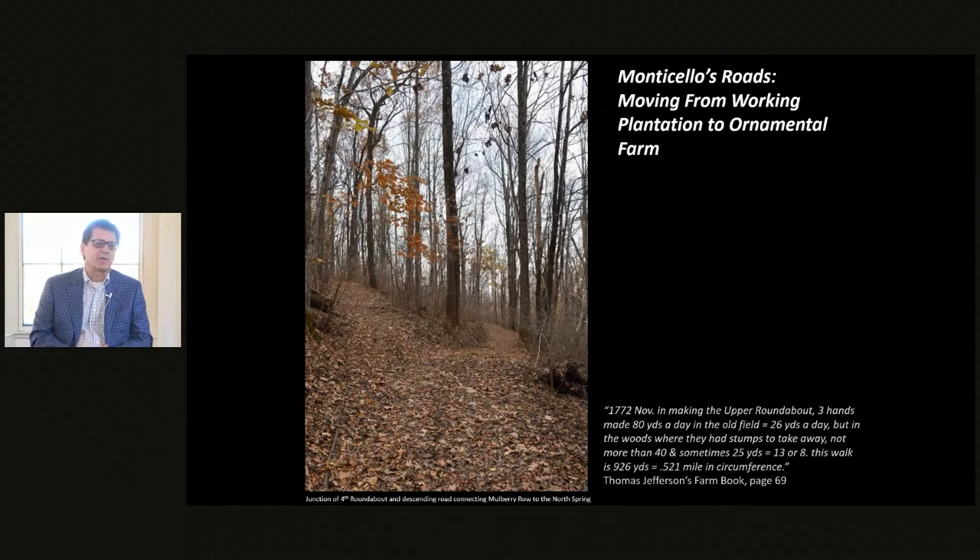One small aspect of that was the road system — how it changed through Jefferson's lifetime and how Monticello moved from a working farm into what Jefferson designed as an ornamental farm here on the mountaintop.